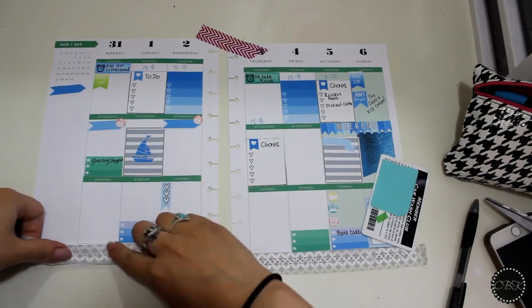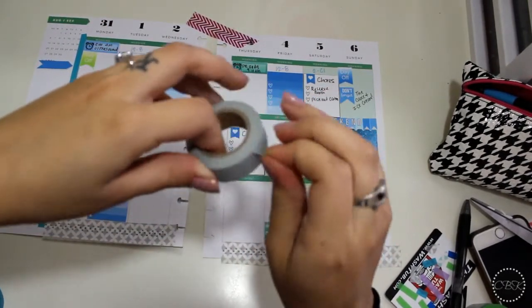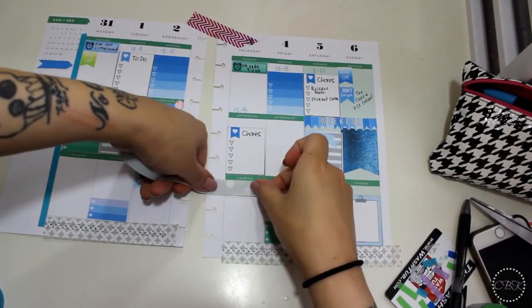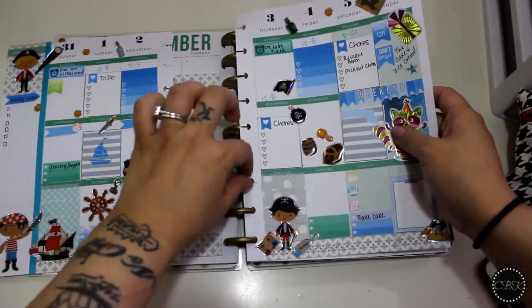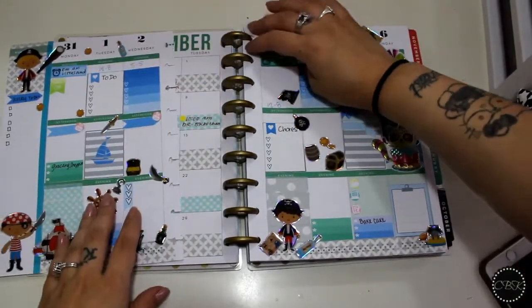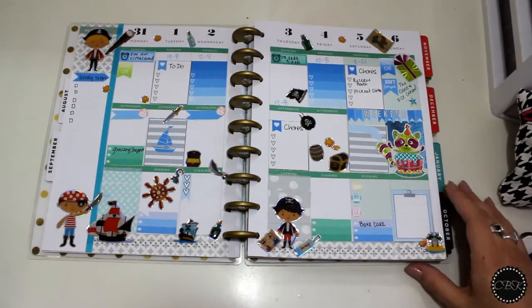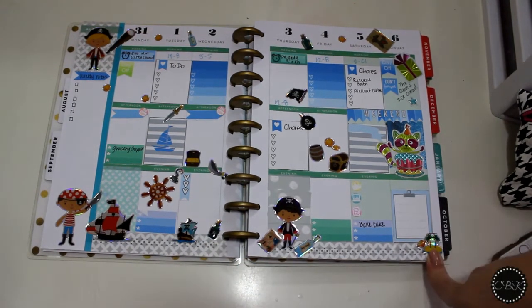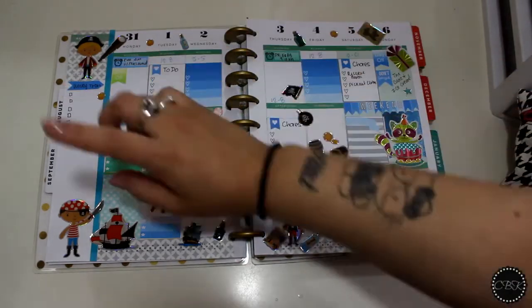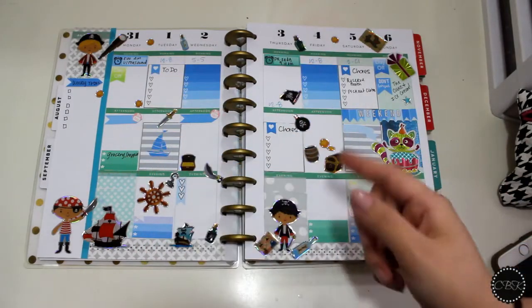I'm going to use this gray and white polka dot washi, which I also got in the same set. Now that I decorated everything, I'm going to pop this back into my planner. I thought I was recording myself putting on all the stickers, but I guess I wasn't. This is what it looks like right now — I have little pirates everywhere, a bunch of boats, treasure, and islands. I have my weekly to-dos for whenever I decide what I want to do throughout the week.